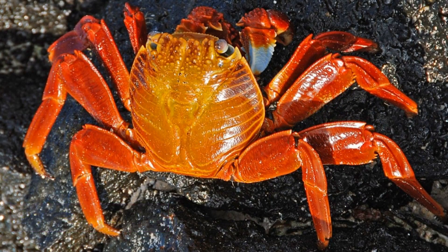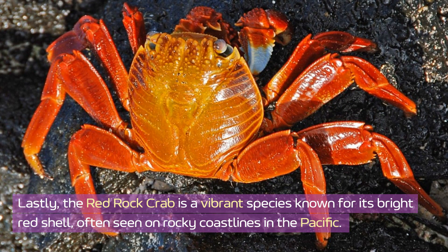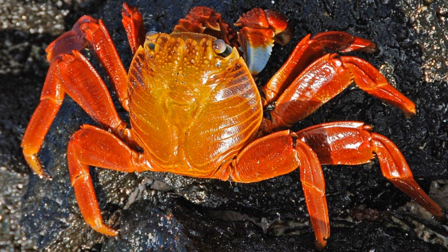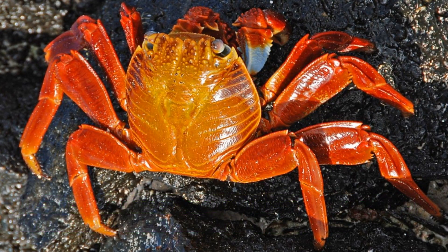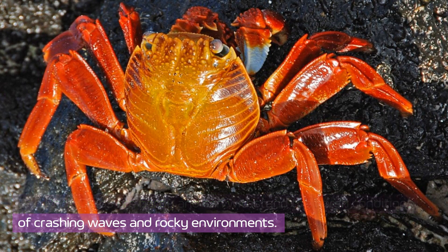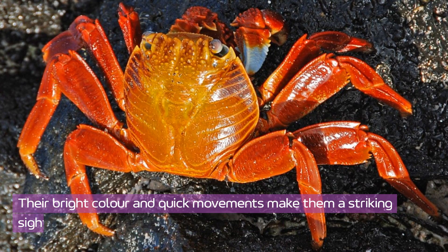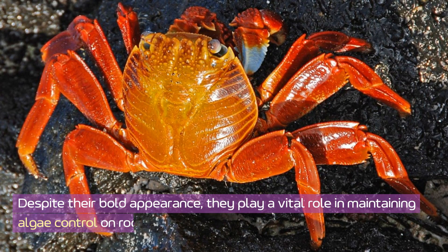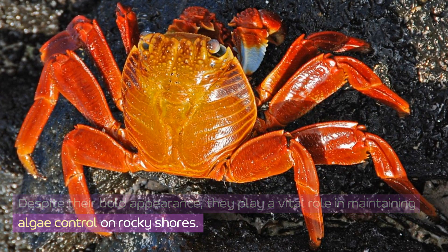Red rock crab. Lastly, the red rock crab is a vibrant species known for its bright red shell, often seen on rocky coastlines in the Pacific. These crabs live in tide pools and rocky shores, where they graze on algae and small invertebrates. Red rock crabs are hardy and can withstand the harsh conditions of crashing waves in rocky environments. Their bright color and quick movements make them a striking sight on the coast. Despite their bold appearance, they play a vital role in maintaining algae control on rocky shores.